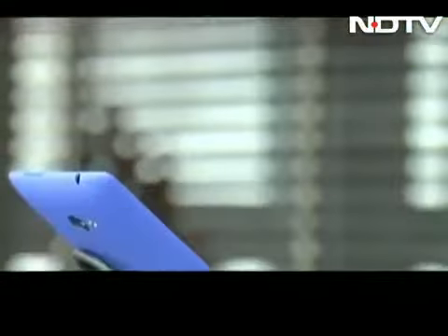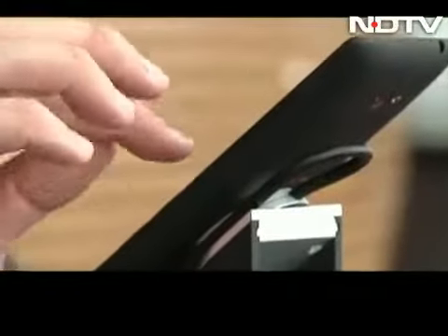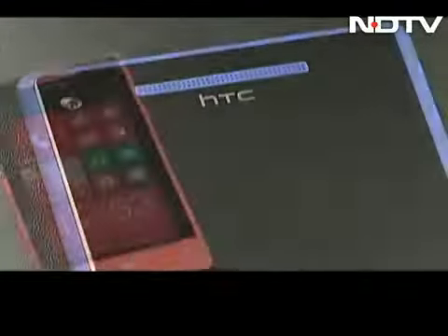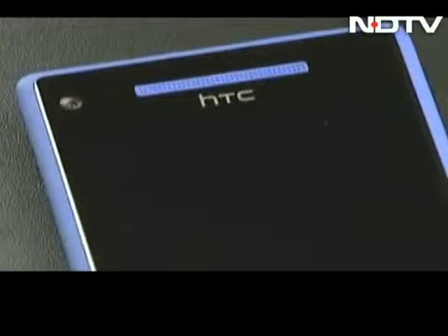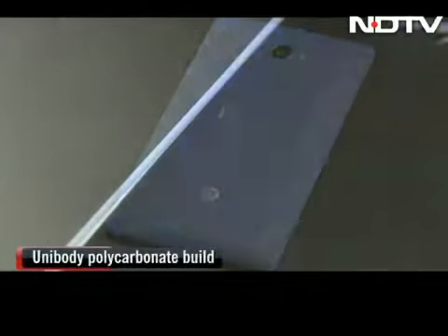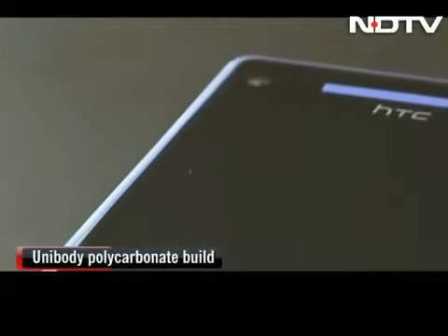If phones were edible, we would have certainly devoured these. HTC is out with two tempting and rather colorful phones, the 8X and the 8S. HTC has thought of colors beyond black and white and has launched the phone in some super vibrant colors. A unibody polycarbonate build, matte finish, tapered edges, and light to hold.